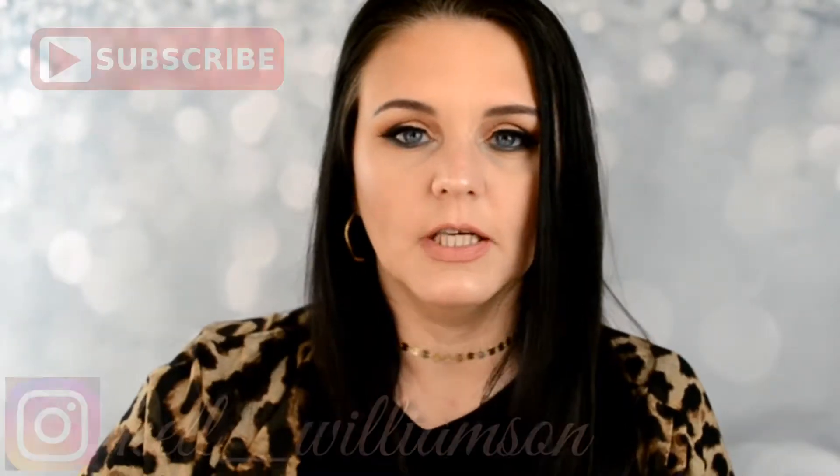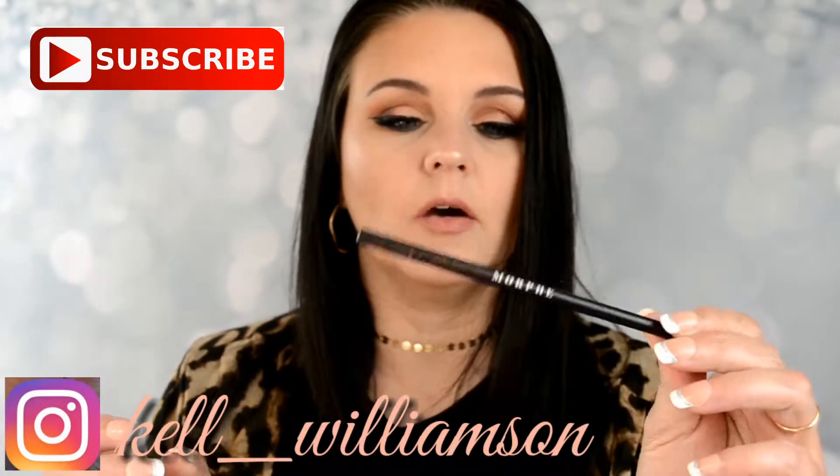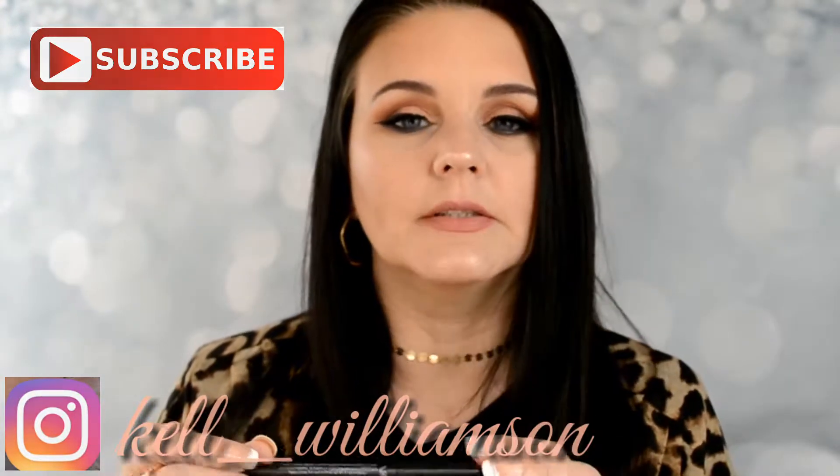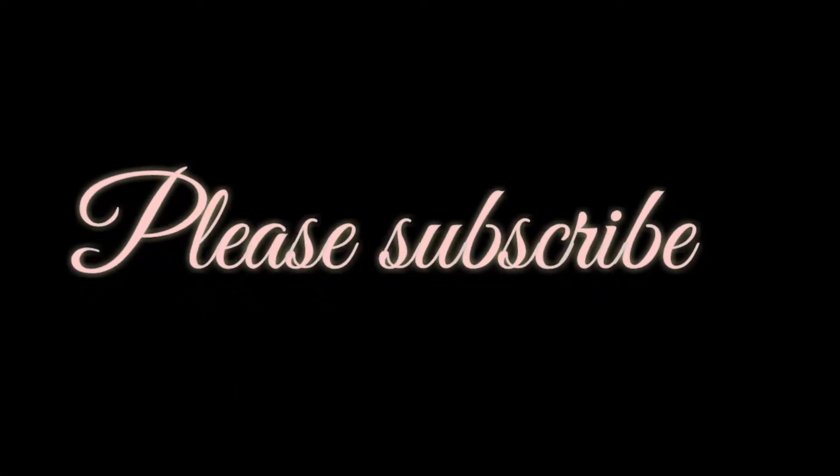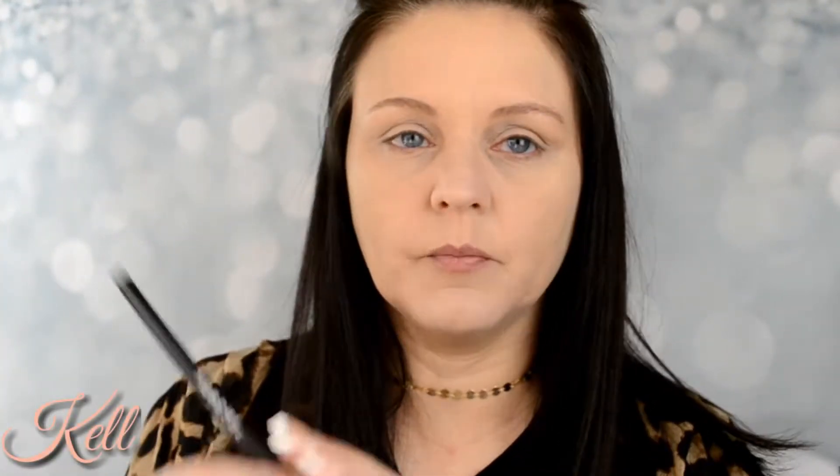Hey guys, welcome back to my channel. Today I am playing around with this Morphe brow pencil in the shade Java. If you'd like to see my thoughts on this brow product, please keep watching. The color I picked up was Java — they just came out with this product.